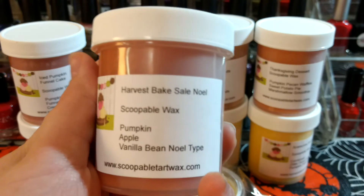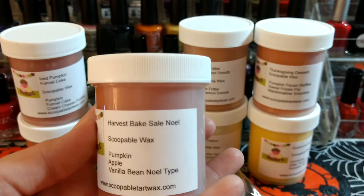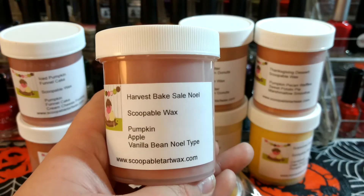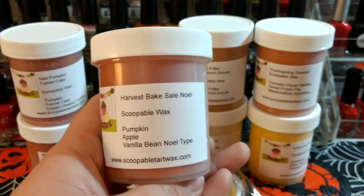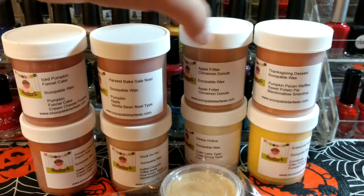This one is Harvest Bake Sale Noel, and I'm pretty sure that's the exact blend that Rose Girls does — so I'm pretty sure I'm right about the connection. This one's Pumpkin Apple Vanilla Bean Noel type. On the first note I'm definitely mostly getting the Apple rather than the Pumpkin.